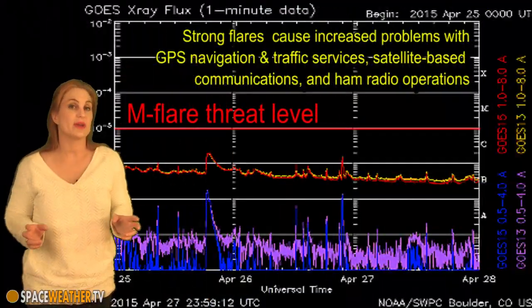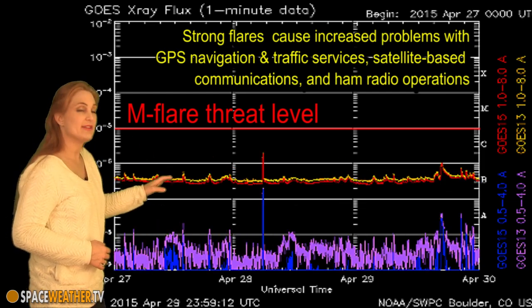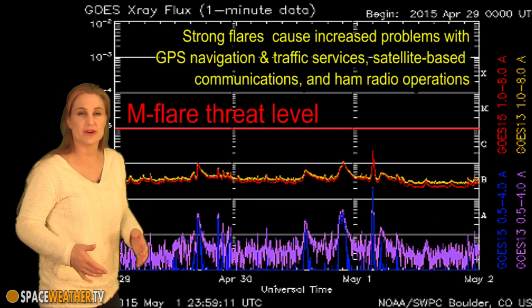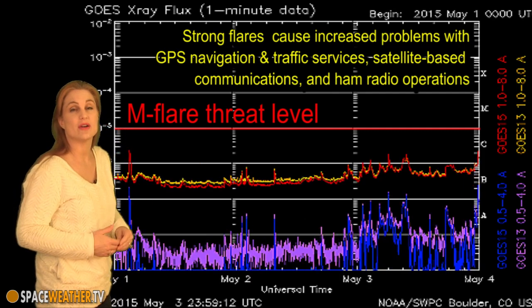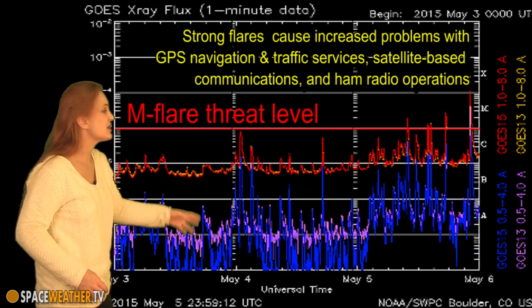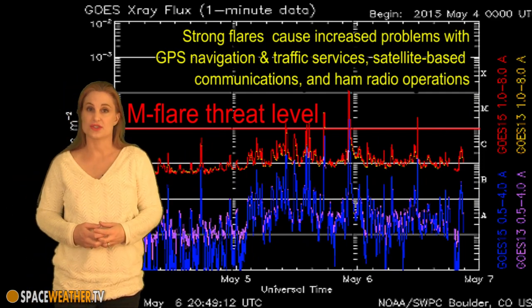Switching to our M-flare threat level, you can see we've actually been in quite a lull. We've hardly had any flaring at all, and what little flares we've had have hardly made the C-class level. But all of that changed once region 2335 started to grow and we started to have some of these other regions beginning to rotate onto the east limb. Within the last 24 hours, we've had four M-class flares and then this huge X2.7 — and it looks like the party is just beginning.